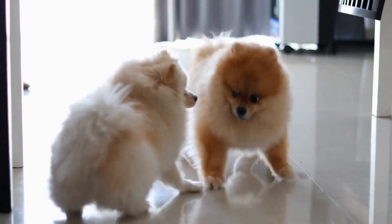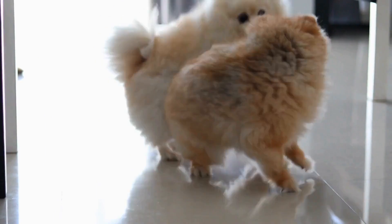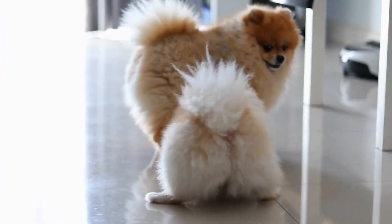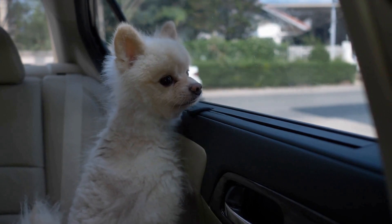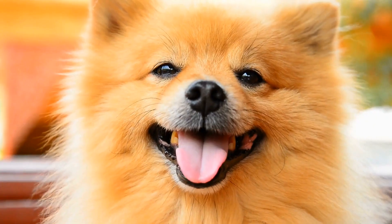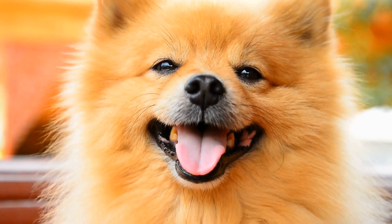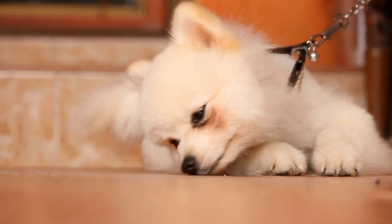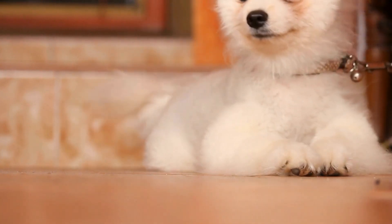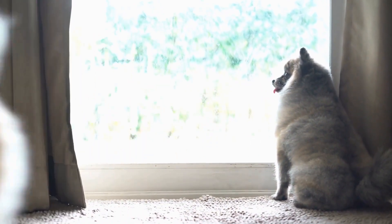10. Be mindful of bugs and parasites. Summer is also a prime time for bugs and parasites, such as fleas and ticks. Make sure your Pomeranian is protected with a flea and tick preventive. Additionally, be mindful of mosquitoes and other insects, as they can transmit heartworm disease. Talk to your veterinarian about appropriate preventives for your Pomeranian. By following these essential tips, you can ensure that your Pomeranian stays cool and safe during the hot summer months.